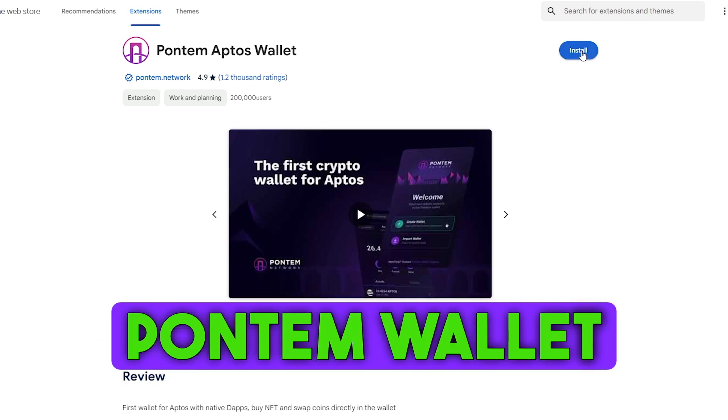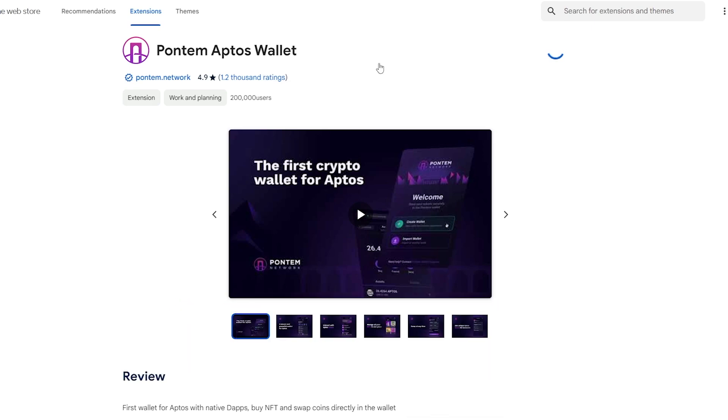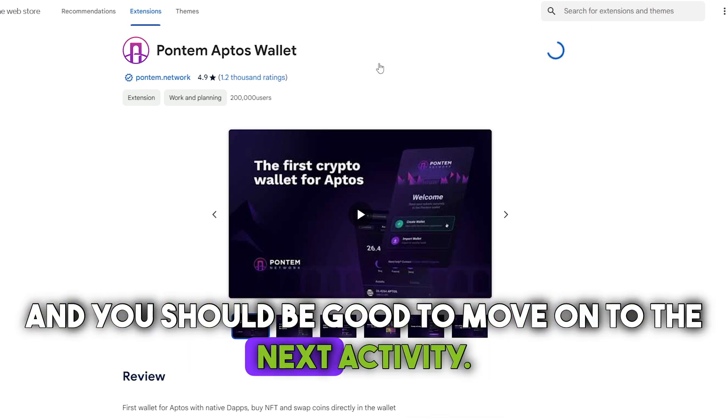Simply follow the link and add the Pontem wallet extension to your Chrome. Create the password, save the seed phrase, and you should be good to move on to the next activity.